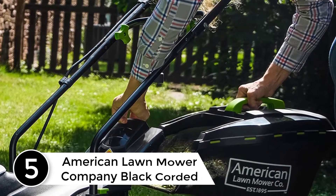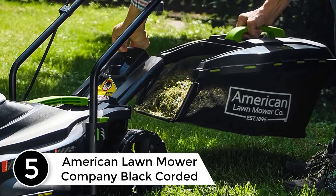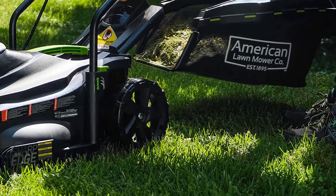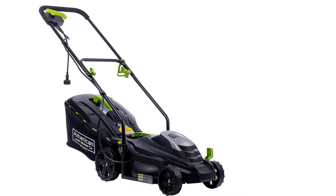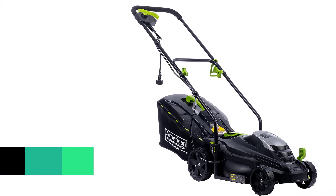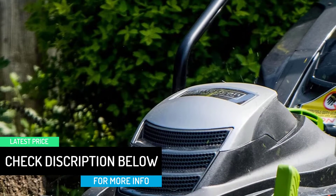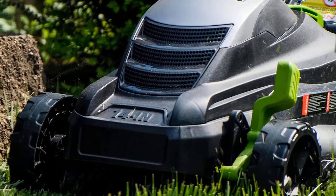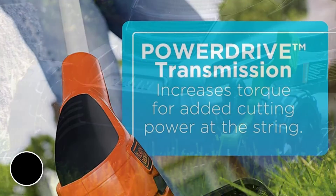Starting at number 5: the American Lawnmower Company Black Corded Lawnmower. This powerful 11 amp motor lawnmower gives you the ability to cut all types of grasses. The motor is also highly efficient for gas-like power. The mower comes with a large 14-inch cutting width, which you can easily adjust in 5 different cutting height positions. It also comes with a 2-in-1 rear discharge and mulching system, including a hardtop grass bag with a grass level indicator for easy disposal.